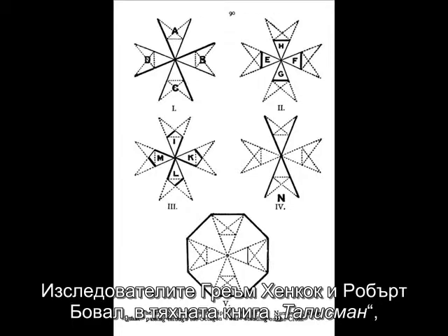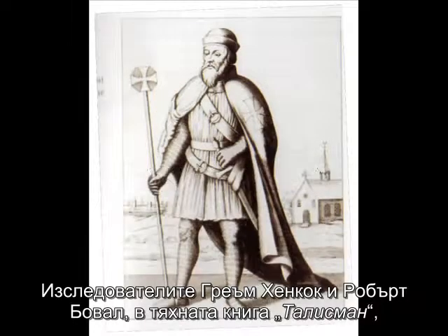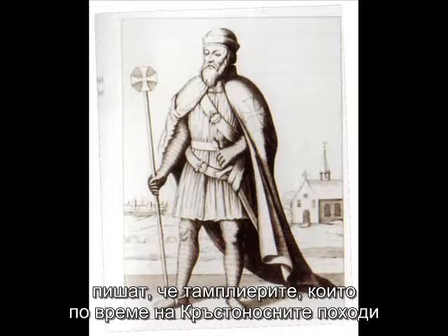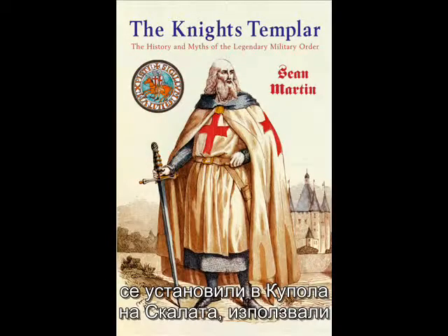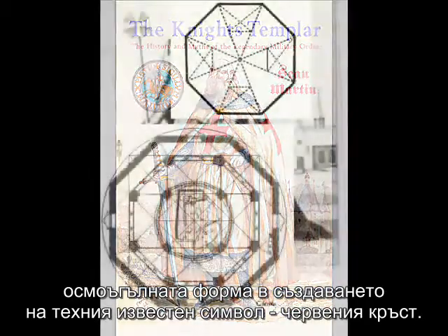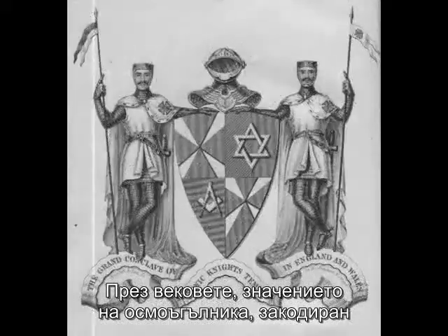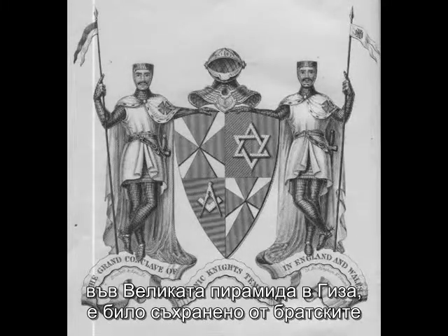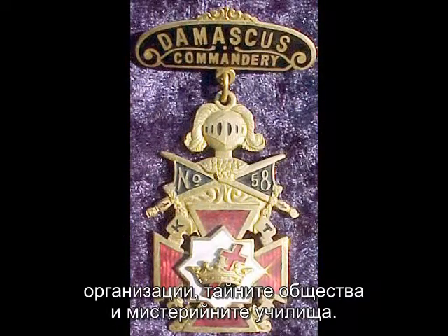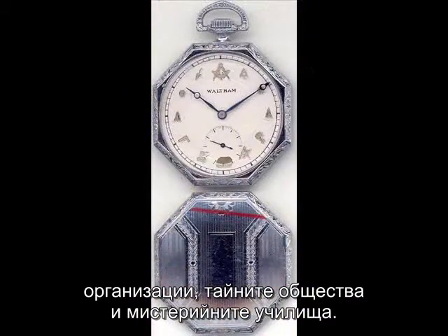Researchers Graham Hancock and Robert Buval, in their book Talisman, relate that the Knights Templar, who during the Crusades made their home inside the Dome of the Rock, adapted the octagonal shape into their famous red cross symbol. Down through the ages, the importance of the octagon encoded in the Great Pyramid of Giza has been saved and preserved in the fraternal organizations, the secret societies, and the mystery schools.